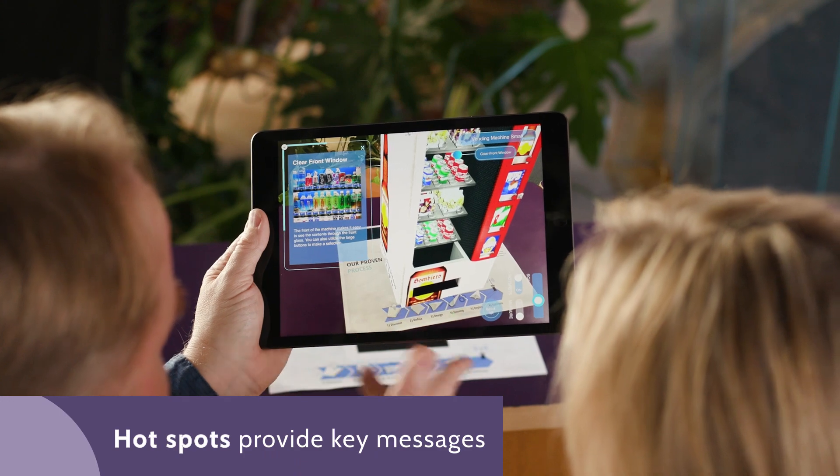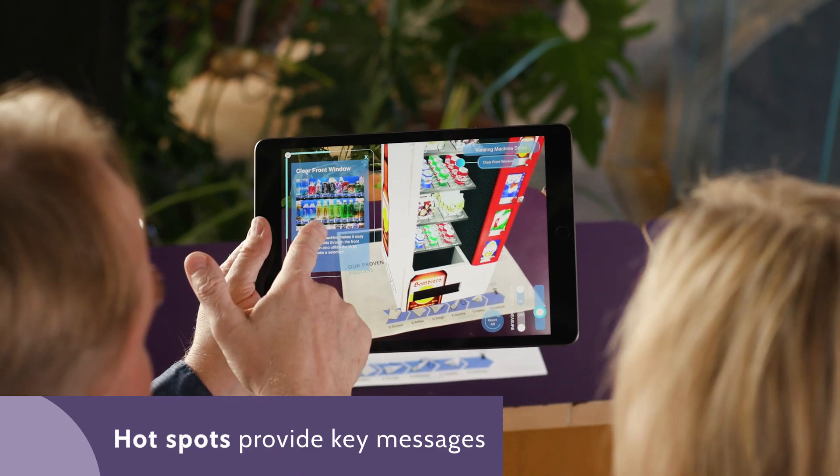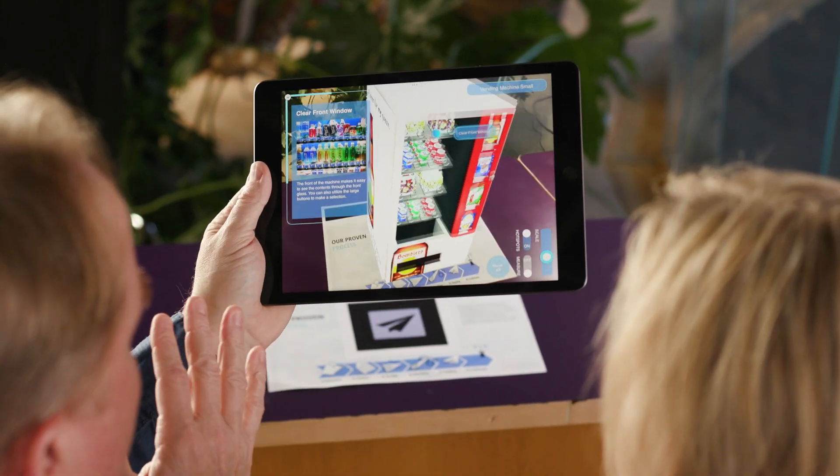Guided selling is easy with AR. Simply click buttons or hotspots to tell your product's story. Clients can truly envision your product in their facility with AR.